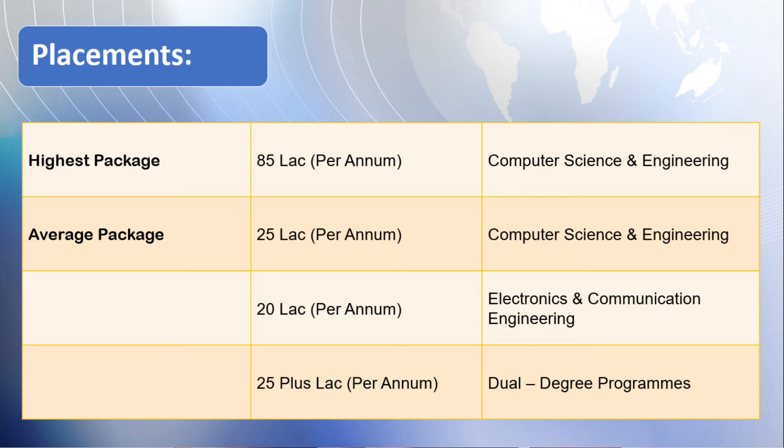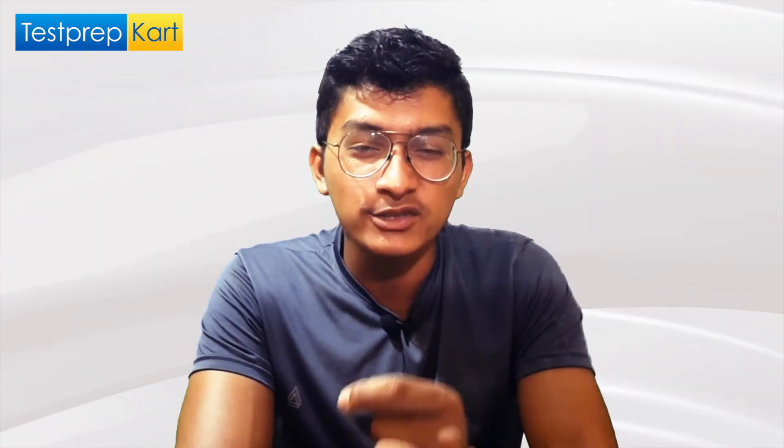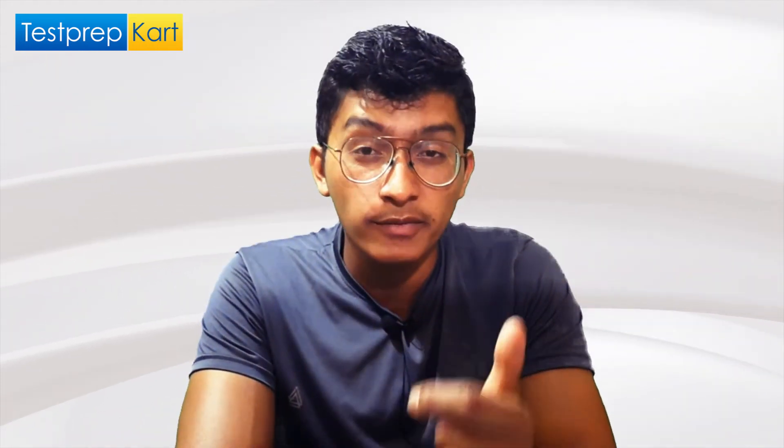The average package in Computer Science Engineering is 25 lakh per annum, which is among the best in the country. In Electronics and Communication it is 20 lakh per annum, and in the five-year dual degree program it is around 25 lakh per annum — all among the best in the country. This explains why the college is so renowned for its placements.